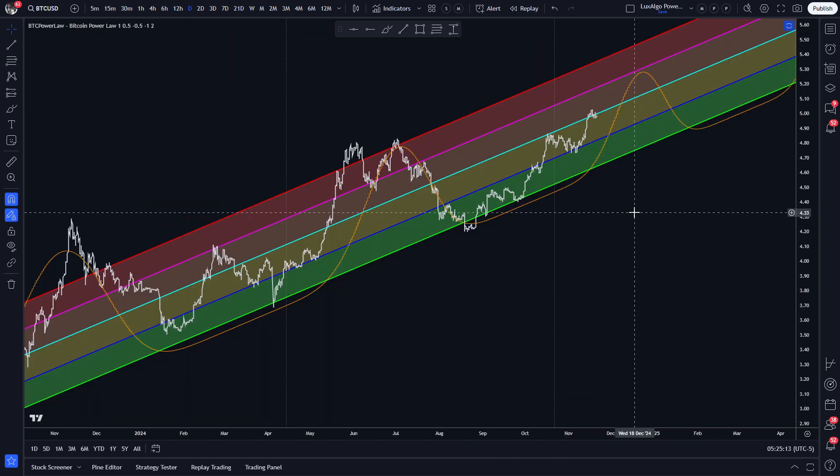As usual, let's start with the power law indicators. The loglock graph clearly shows us how Bitcoin is struggling to get a foothold on top of our median power law line.